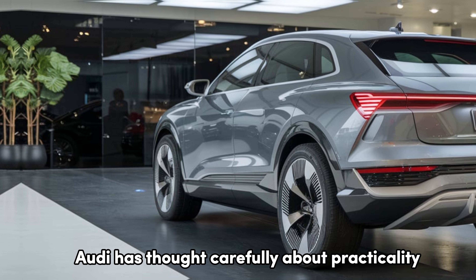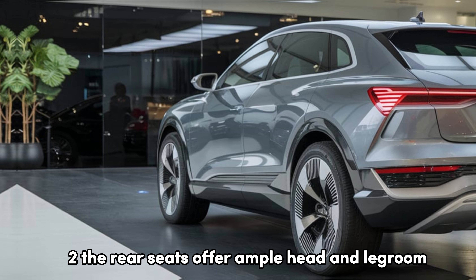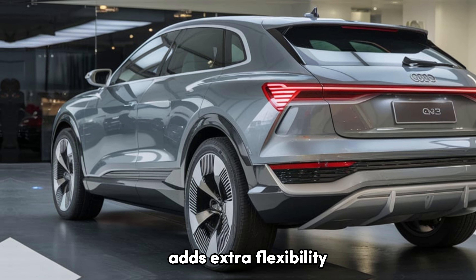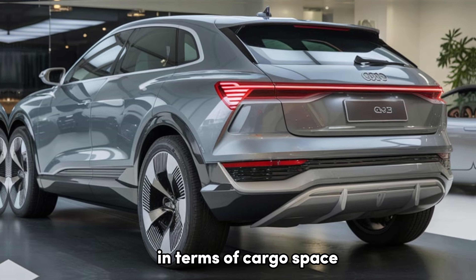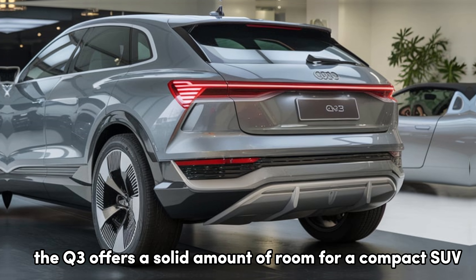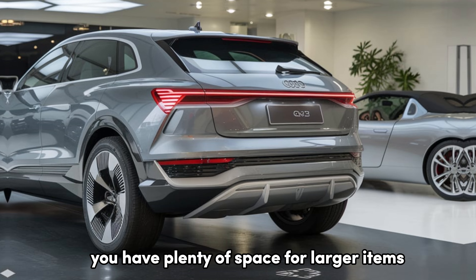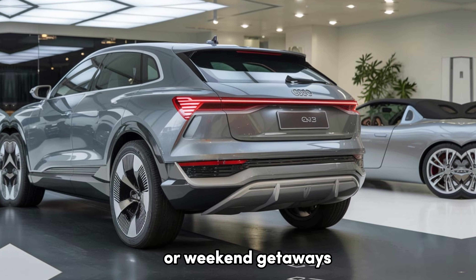Audi has thought carefully about practicality. The rear seats offer ample head and legroom, while the adjustable rear seat bench adds extra flexibility. In terms of cargo space, the Q3 offers a solid amount of room for a compact SUV, and with the rear seats folded, you have plenty of space for larger items or weekend getaways.